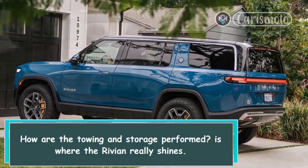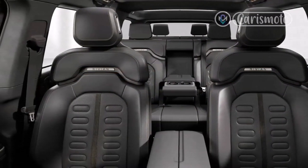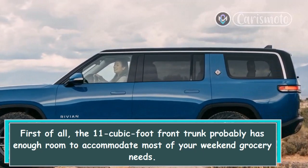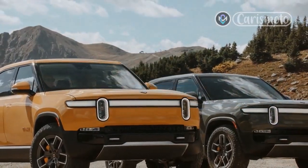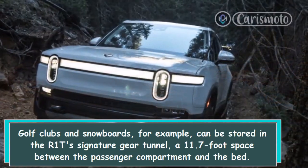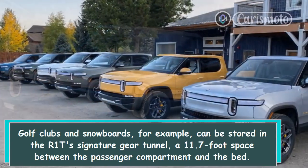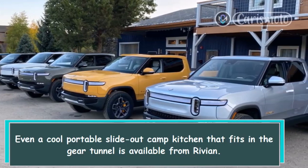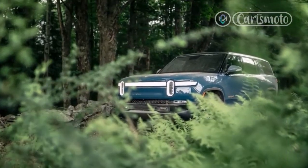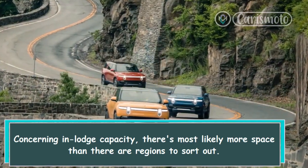How are towing and storage performed? That is where the Rivian really shines. The 11 cubic foot front trunk probably has enough room to accommodate most weekend grocery needs. Golf clubs and snowboards, for example, can be stored in the R1T's signature gear tunnel — an 11.7 cubic foot space between the passenger compartment and the bed. Rivian even offers a portable slide-out camp kitchen that fits in the gear tunnel.